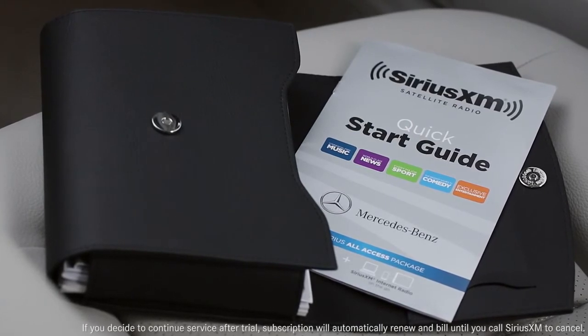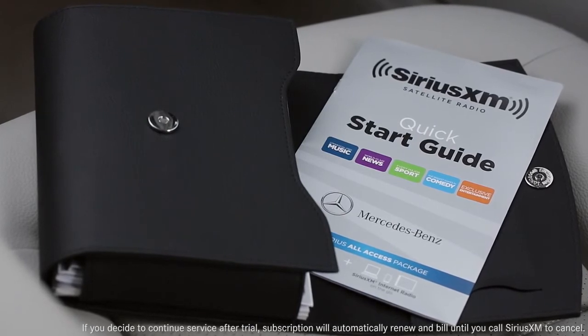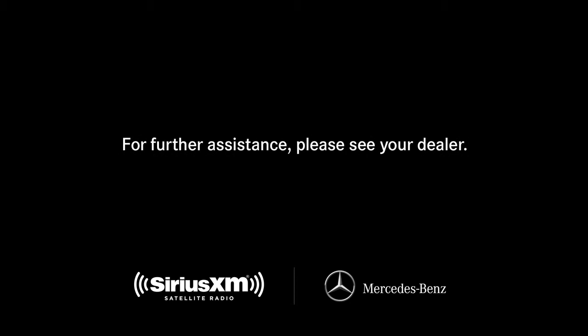During your trial, Sirius XM will contact you and offer options for extending your service. You can contact Sirius XM Listener Care anytime by phone or on the web. If you have questions or need assistance, your Mercedes-Benz dealer will also be happy to help.